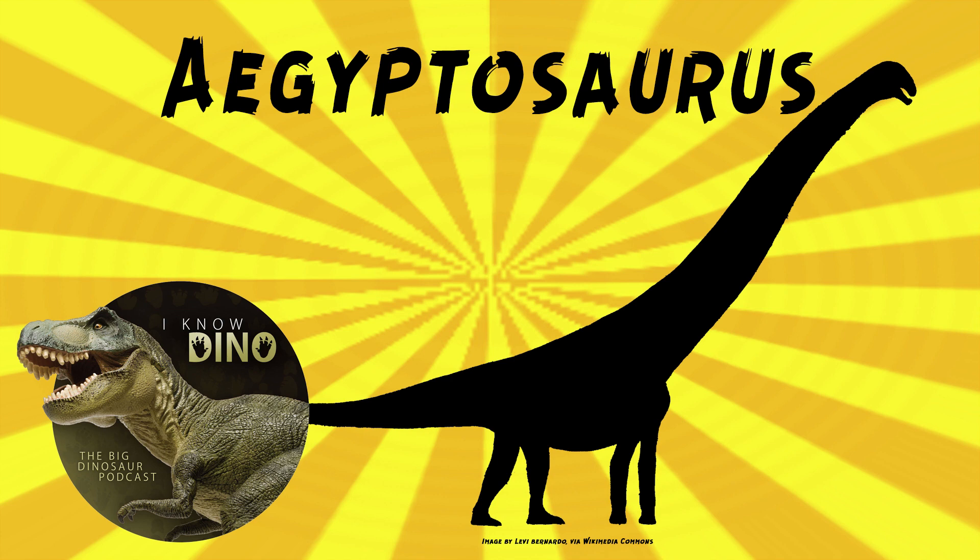Egyptosaurus is one of the dinosaurs featured in the documentary Lost Dinosaurs of Egypt. Thank you, Paleo Mike 716, for mentioning that.